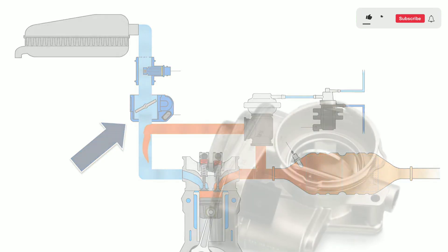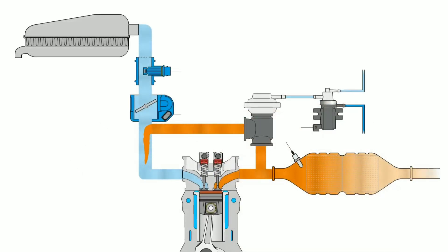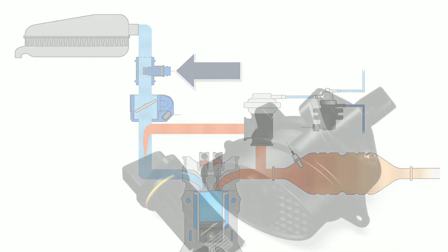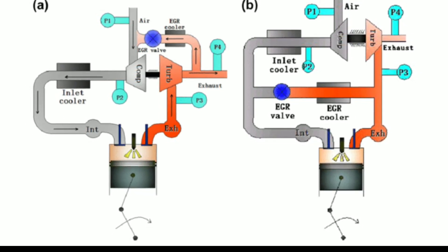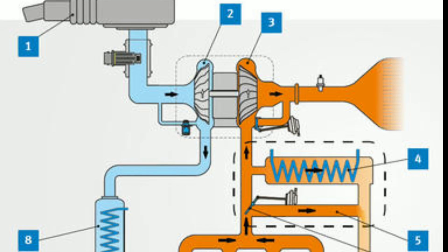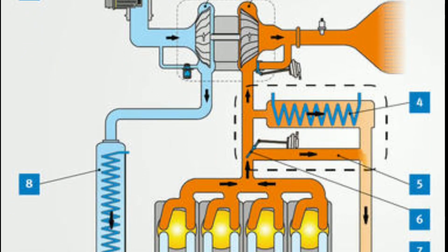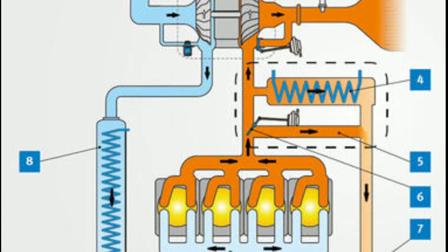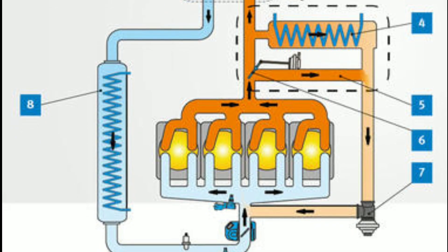Before we wrap up, let's briefly discuss some variations of the EGR system. While the basic concept remains the same, there are different types employed in vehicles. First, pneumatic EGR: some older vehicles use a pneumatic EGR system which relies on vacuum pressure to control the EGR valve's operation. Second, electronic EGR: modern vehicles typically feature electronic EGR systems which use sensors and an electronic control module to precisely manage the EGR valve's opening and closing.